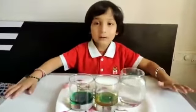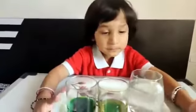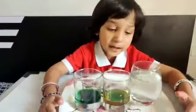My name is Ayanka. I am from nursery class. My experiment name is Lava Lump.